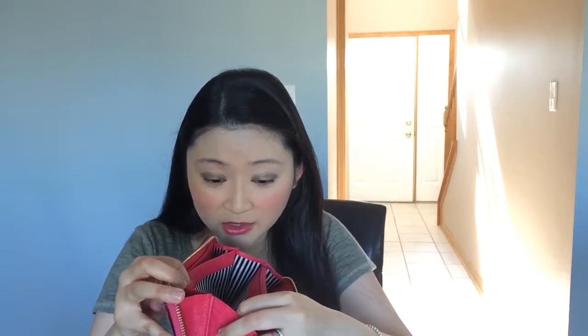This is 100% cow leather with 100% polyester lining, made in China. This is a spade — I don't know why I kept saying clover — and it has the logo and Kate Spade New York stripes.